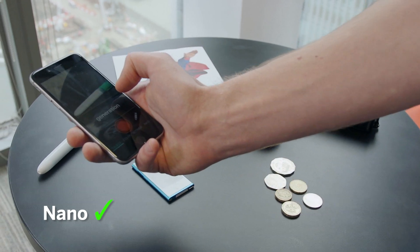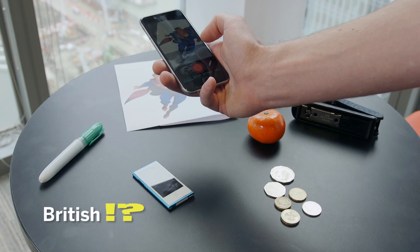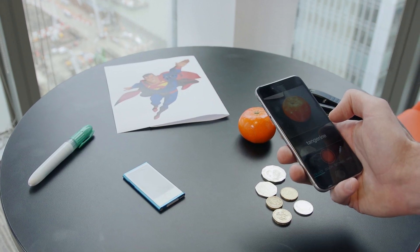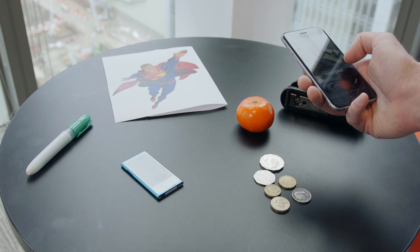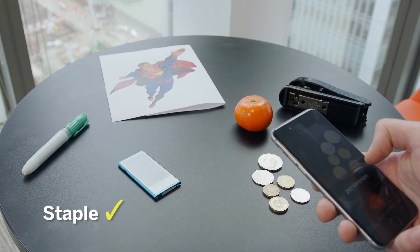Nano. Stylus. British. Cyberman. Tangerine. Stable. Clips.